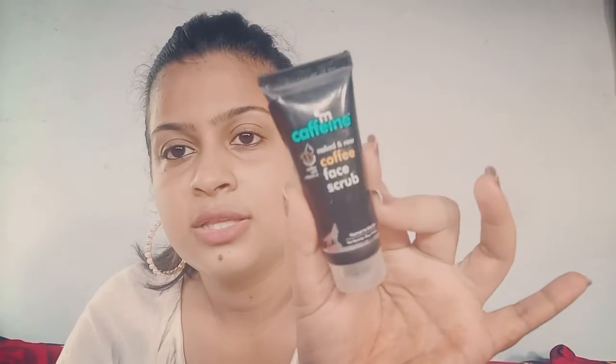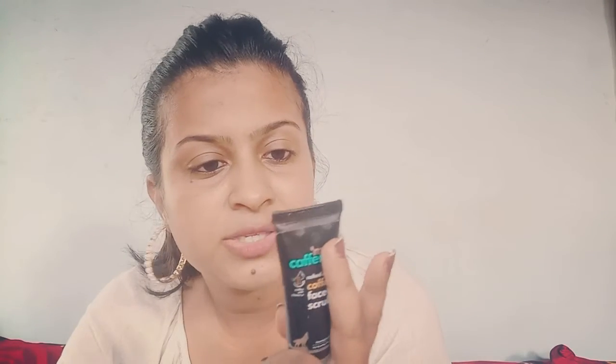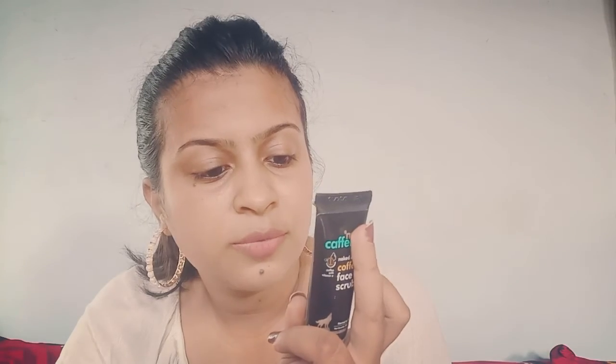The third product I tried is MCaffeine, because MCaffeine is available on Smytten. I checked and ordered the MCaffeine Coffee Face Scrub. It comes in a very cute size and is a very good face scrub — I've used it twice already. It's for normal to oily skin but all skin types can use it. MCaffeine is cruelty free, sulfate free, and paraben free.